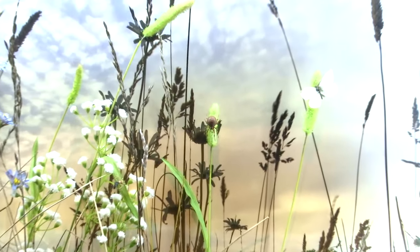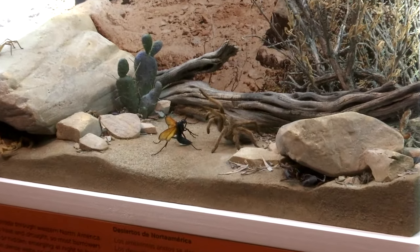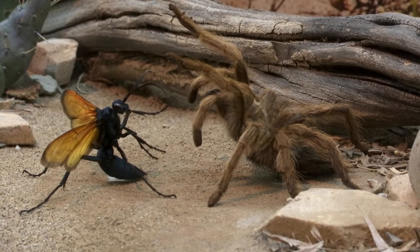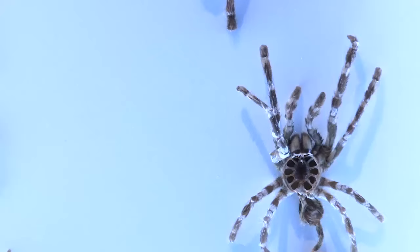What we have here in the diorama is a tarantula flailing, trying to avoid a spider wasp that has her stinger out and is trying to sting the spider. She'd sting it between the cephalothorax and the abdomen of the spider, paralyze it, and then drag it to a burrow, lay one egg on it, and the developing wasp larvae would eat the spider alive, saving vital organs for last. And we've got that here.